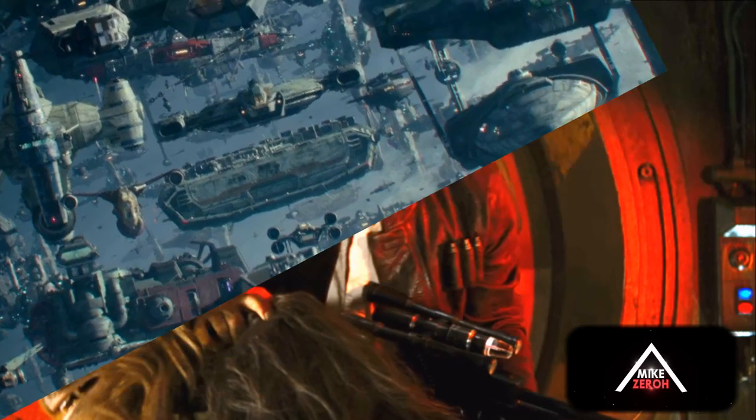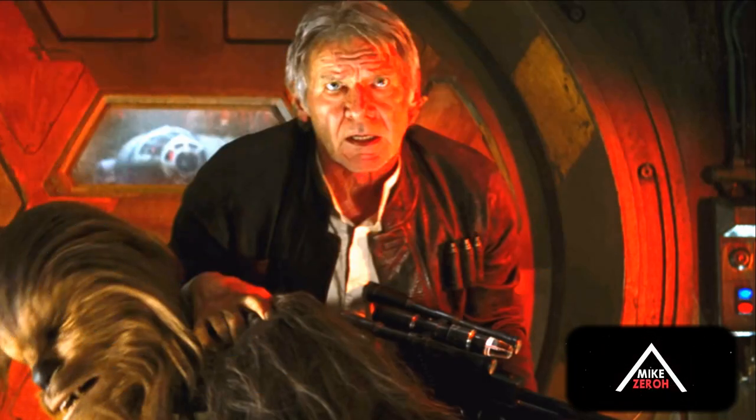That Eravanna freighter in the background is now part of the resistance fleet, most likely used for transport of resistance soldiers, fighters, and even some of Maz Kanata's crew in the major battle between the resistance, the First Order, and the new Sith Empire. That's one of the more enjoyable easter eggs in the Rise of Skywalker, giving us a callback to Han Solo.